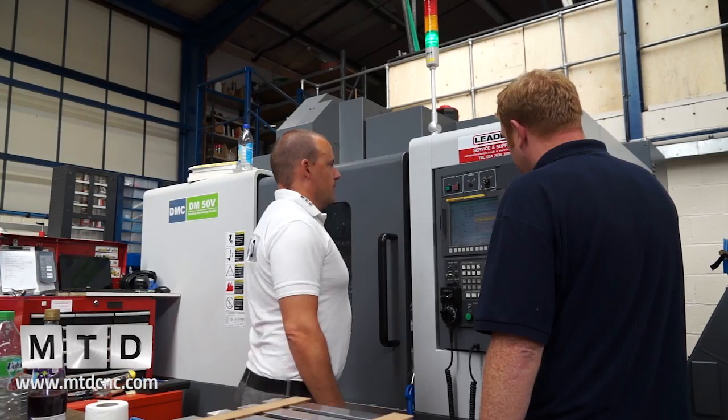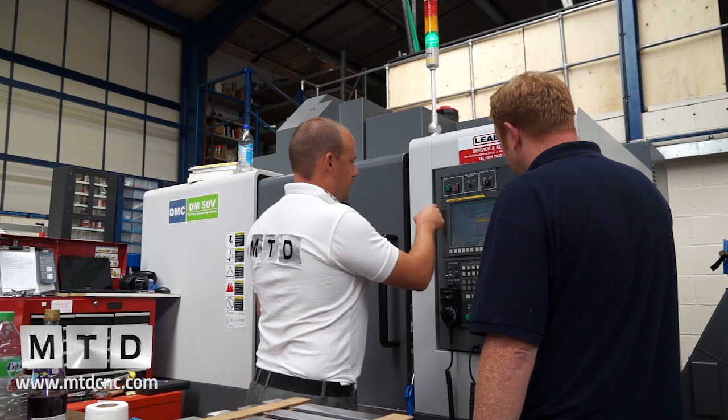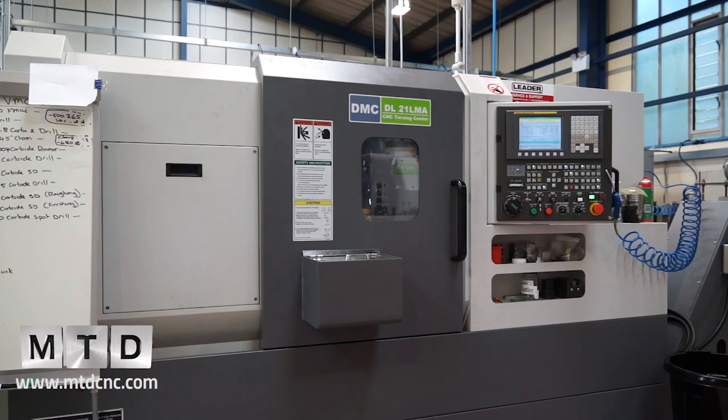So alongside buying the building, we decided we needed to buy some new machines that would be capable of producing large batches competitively and retain the business. And Leader CNC won the order. Did you spend a lot of time researching the market and looking at alternatives?